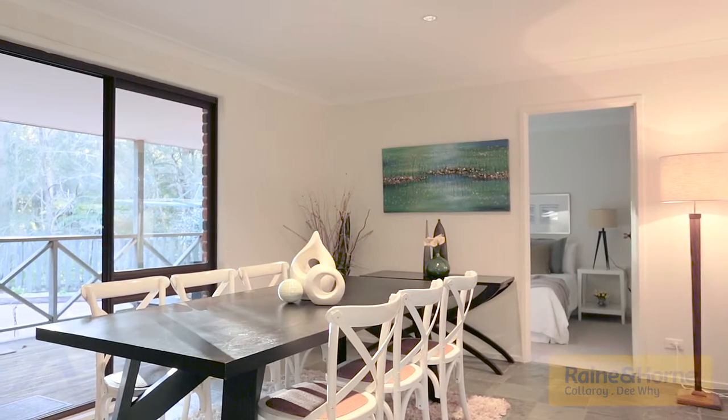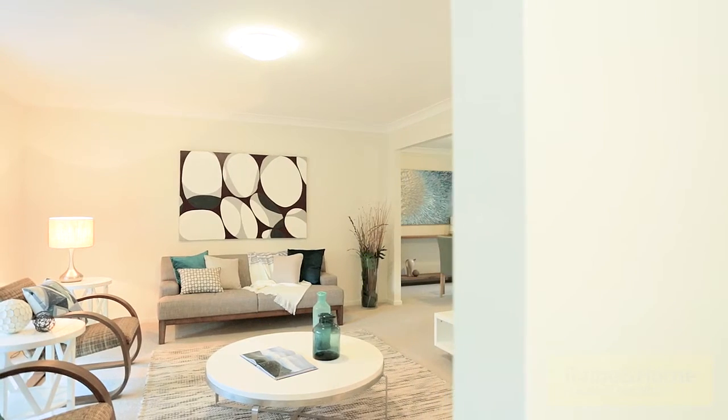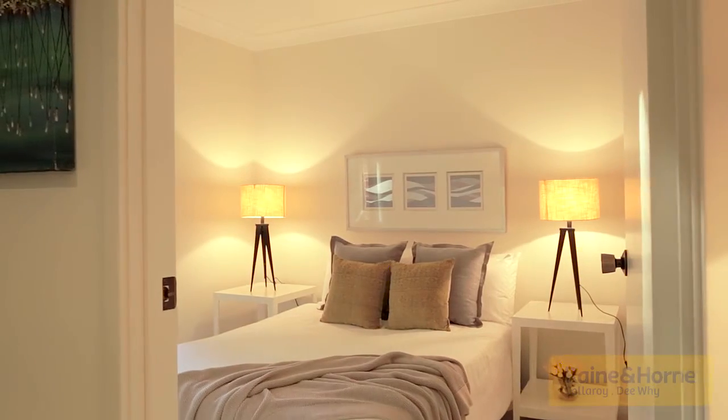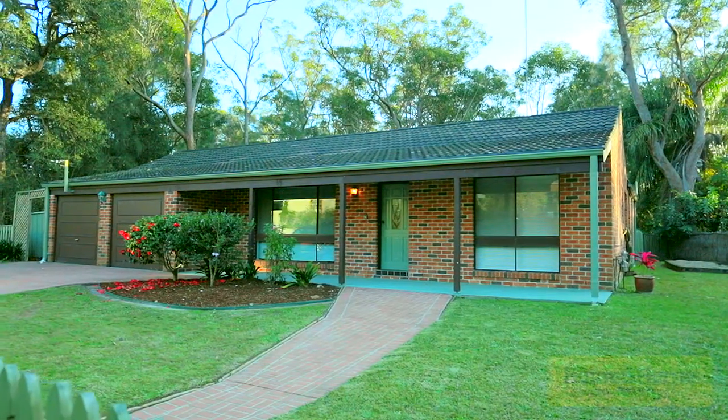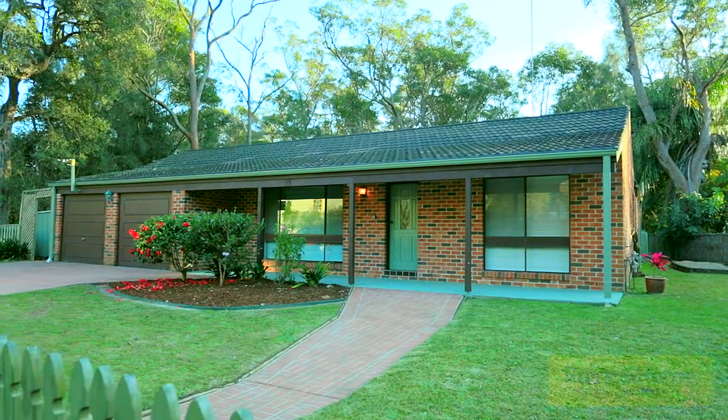This is without doubt one of the best houses I've seen this year. Single-level living, north-facing rear yard, double lock-up garage, four bedrooms, two living areas — what else do you need? My name is Peter Mosdale. Thank you for looking at the video today and I look forward to seeing you at the Open for Inspection.